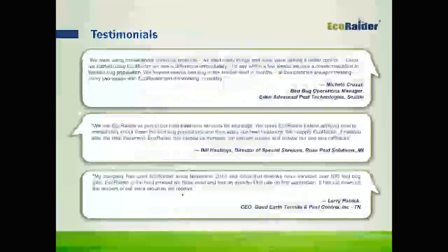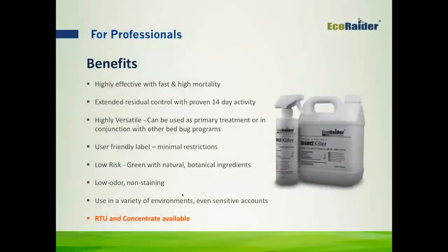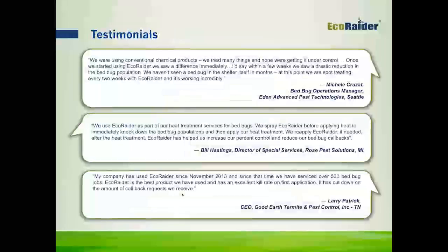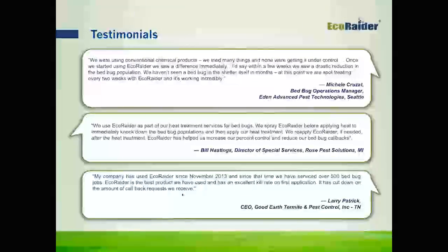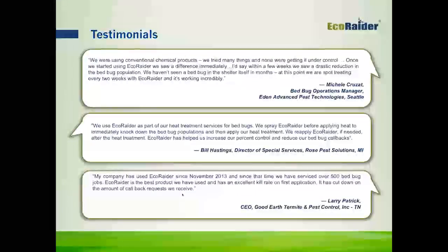EcoRader is providing a free trial to PMPs who haven't already tried it. You can go to our website, EcoRaderPMP.com/testrun, to try a free sample.